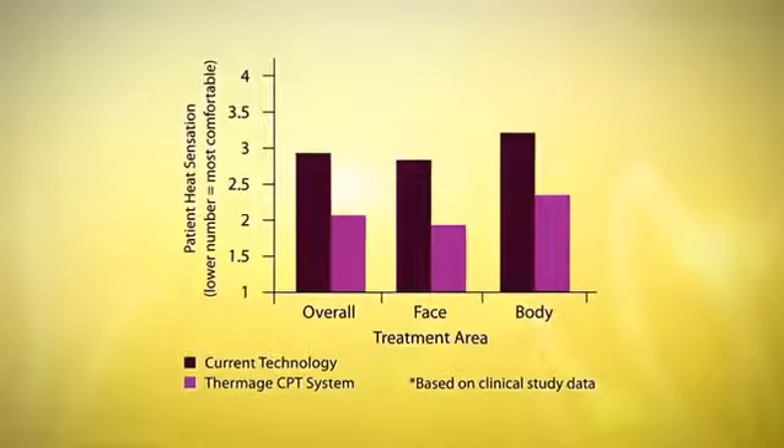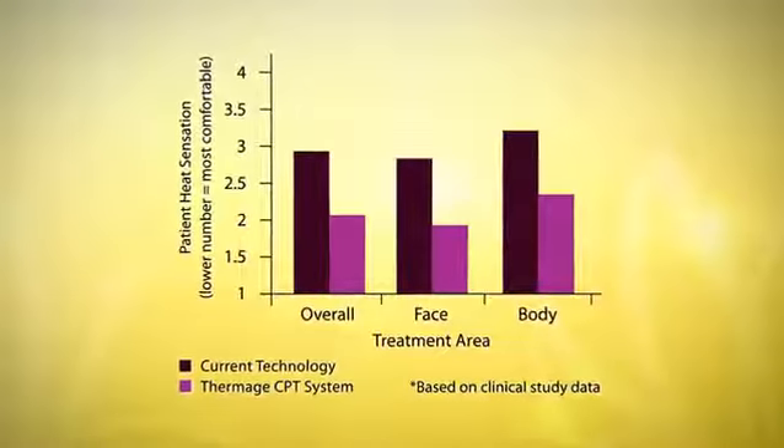Patients' heat sensation feedback scores were noticeably lower when treated with the CPT system's vibrating handpiece.